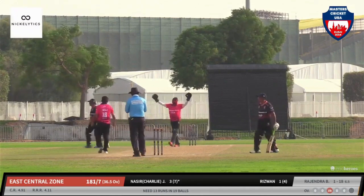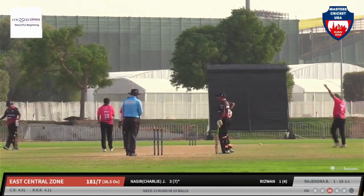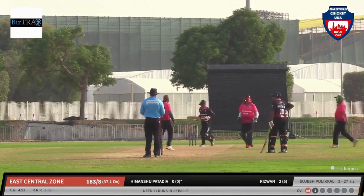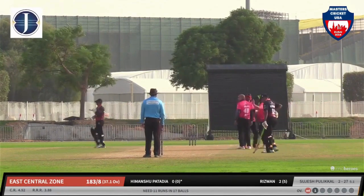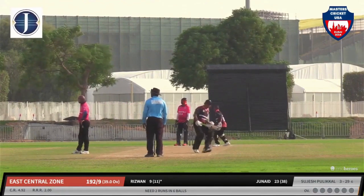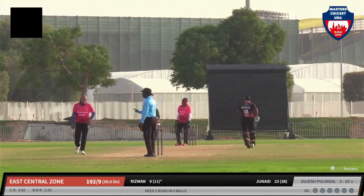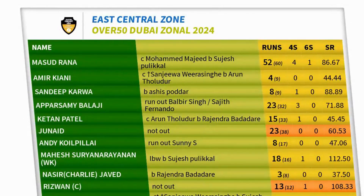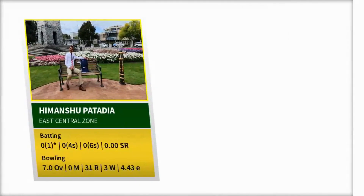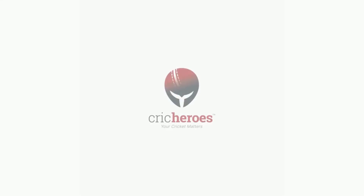Nasir is bowled — doesn't read a straight delivery — and East Central Zone are just losing track with 11 more needed. A stumping chance — Himanshu couldn't come back into the crease in time, good stumping by the keeper. Just two runs needed off six balls with one wicket remaining. East Central Zone will probably get this — and Rizwan hits a boundary for the winning runs. What a nail-biting match! East Central Zone almost lost their way, but Rizwan the skipper came in at the tail end and finished it. Sujesh's efforts were not enough for West Zone. The player of the match was Himanshu for his good contributions.